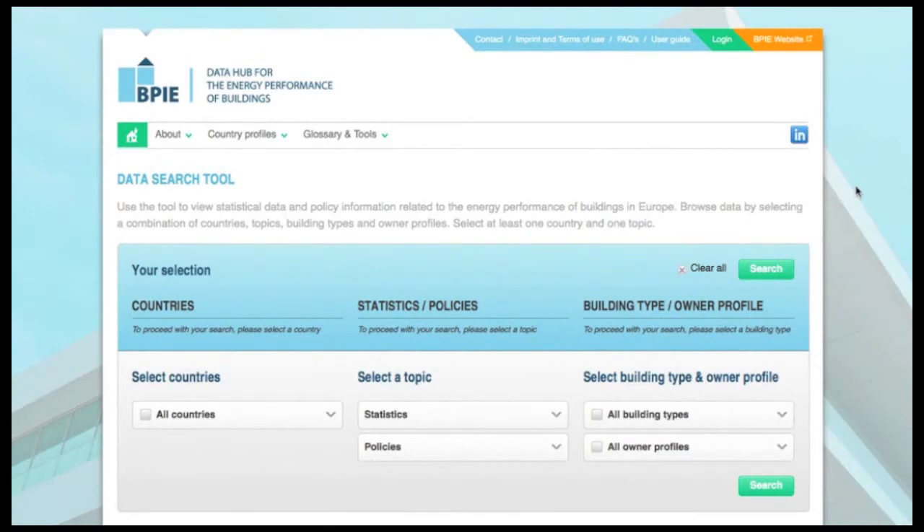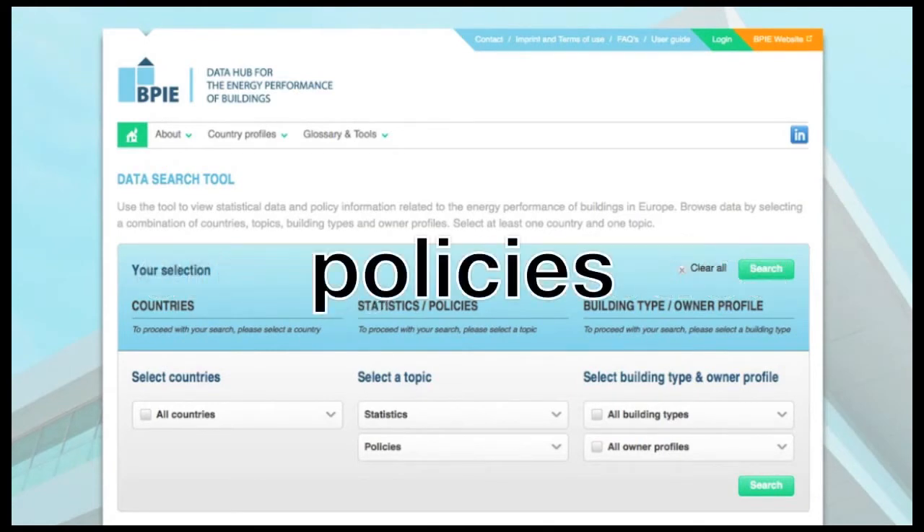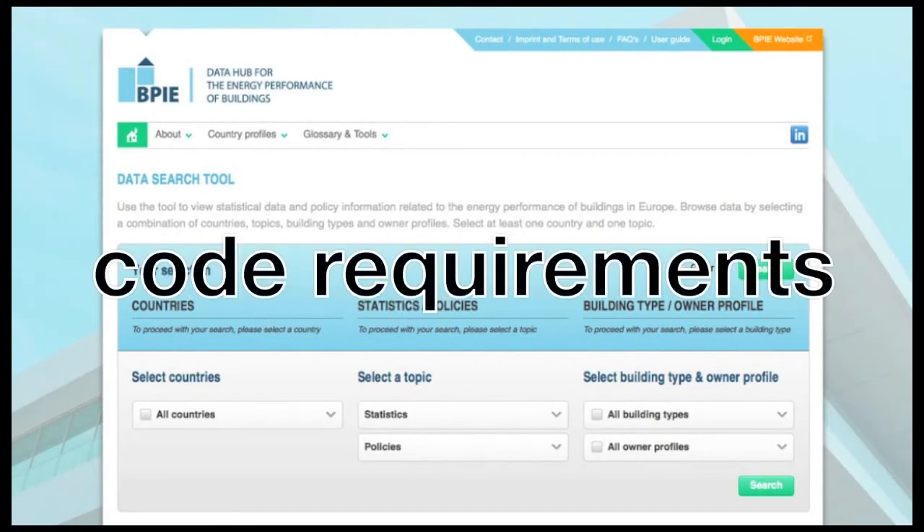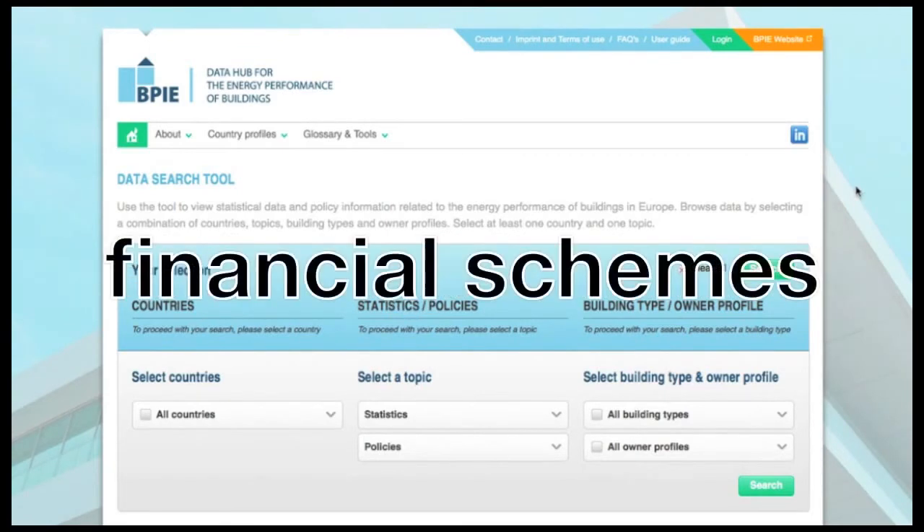The BPIE Data Hub is the first comprehensive portal for energy performance of European buildings, and covers building energy statistics, policies, information on key legislations, building code requirements, financial schemes and much more.